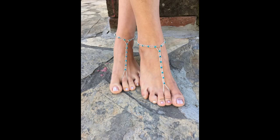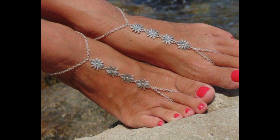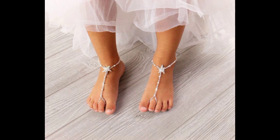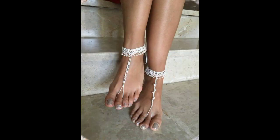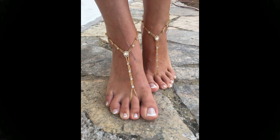Hi friends, welcome to my YouTube channel. I hope all my friends and viewers will be fine and doing well. I am also fine, Alhamdulillah. Dear friends, today I am going to share with you very beautiful, very fantastic, very awesome, and very stylish barefoot sandals designs. There are the most beautiful, most attractive, and most stylish top 100 barefoot sandals designs available here for you in this video.